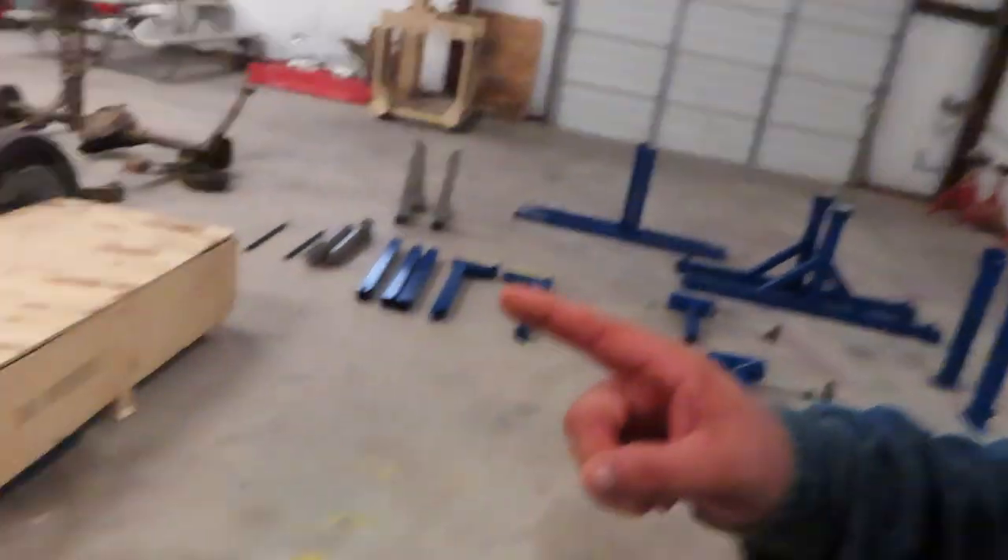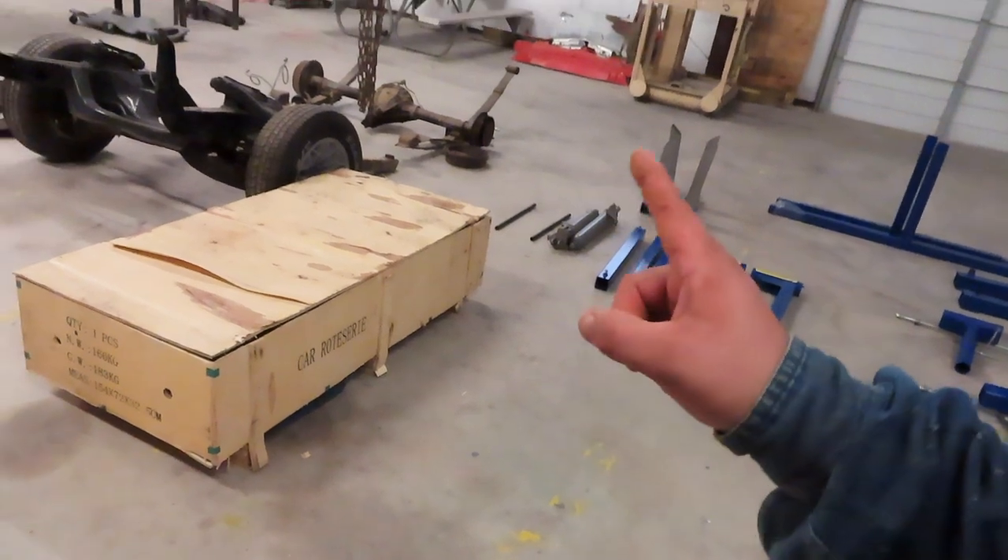As you can see, I told y'all last Friday on Firebird Friday — that's a mouthful — that there was something right there in that box. I opened it up and it is a car rotisserie.